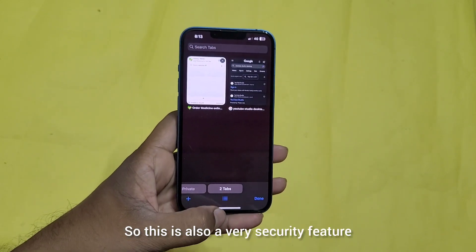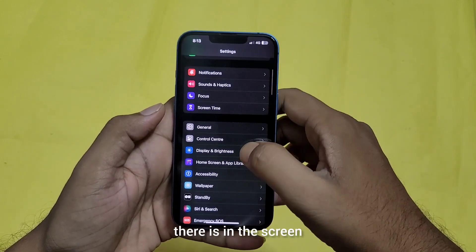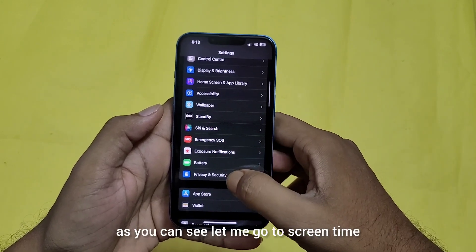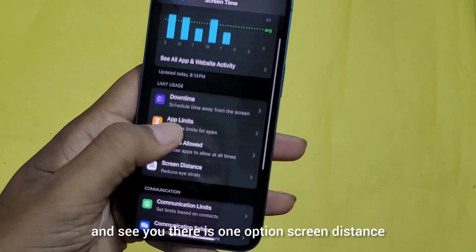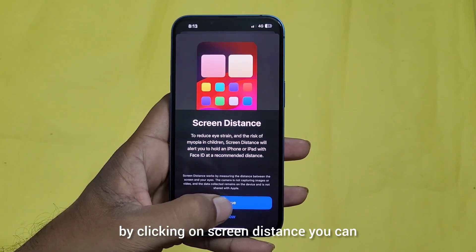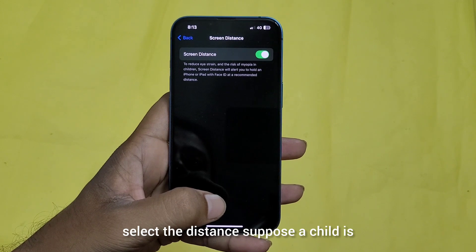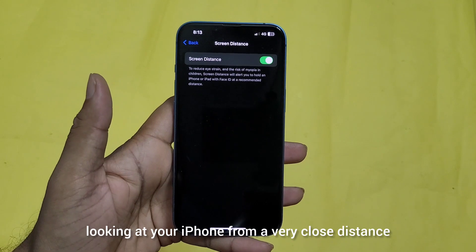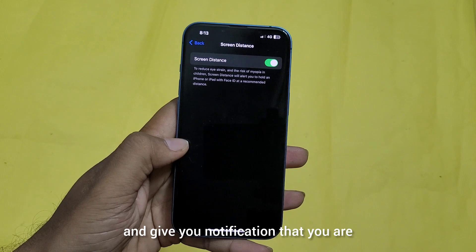One more thing is in Screen Time. Let me go to Screen Time — there is an option called Screen Distance. By clicking on Screen Distance, you can set the distance, so if a child is looking at your iPhone from a very close distance, it will detect that distance and give you a notification.